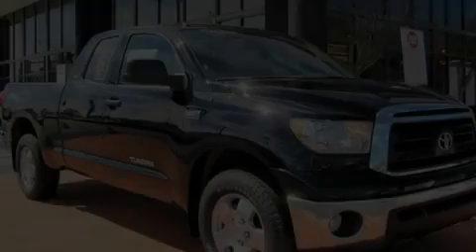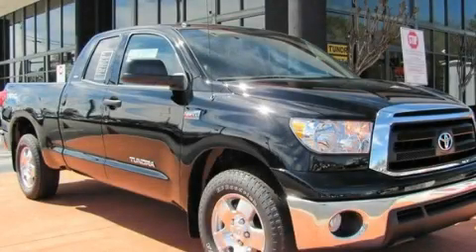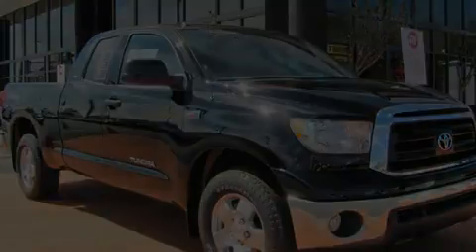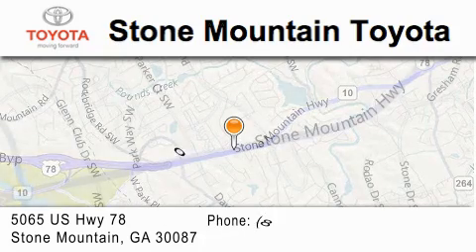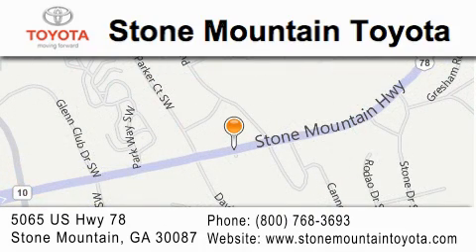Please call us today for more information on this great vehicle. Stone Mountain Toyota is located at 5065 US Highway 78 in Stone Mountain. Our goal is to exceed all of your expectations to ensure that you'll return for future visits.